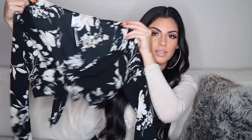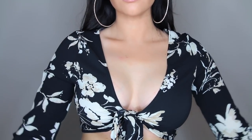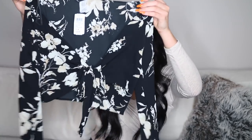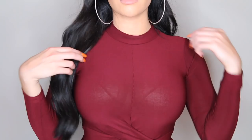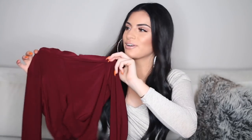Up next, I got this black little crop top tie-up blouse. I like this a lot because you can adjust it to be as tight or as loose as possible — it's super cute. You can wear this with like high waisted jeans and a pair of heels and it would look really bomb. And remember that black long sleeve top with the mock neck? I actually got it in burgundy as well. I should just name this the burgundy haul.